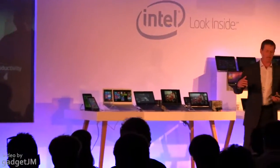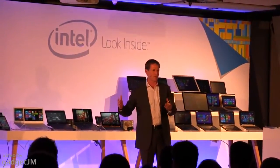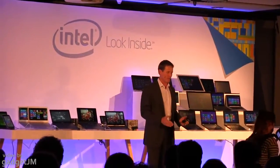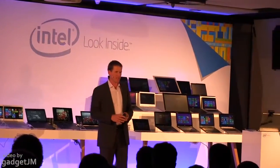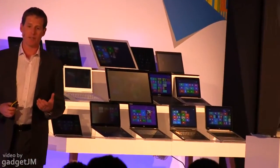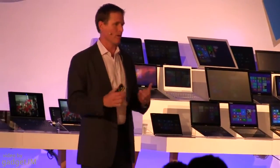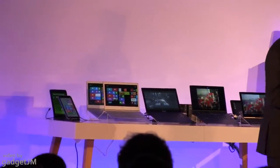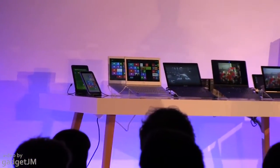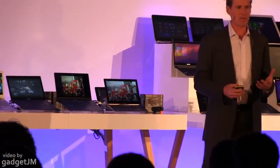Our product strategy is to provide a range of products that enable a diverse range of tools, whether it's a high-performance convertible with an attached keyboard and a larger screen, or a mobility-oriented detachable with a smaller screen, and everything in between. Our two main product lines for this space are 4th Generation Core for devices where performance is paramount, and Bay Trail for devices where mobility and mainstream value price points are required. So we will cover the market.